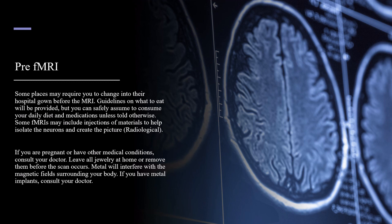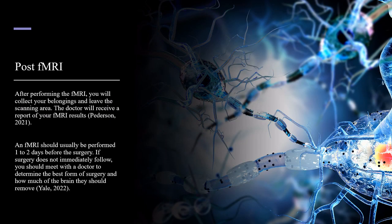Metal will interfere with the magnetic fields surrounding your body. If you have metal implants, consult your doctor. After performing the fMRI, you will collect your belongings and leave the scanning area. The doctor will receive a report of your fMRI results. An fMRI should usually be performed one to two days before the surgery. If surgery does not immediately follow, you should meet with the doctor to determine the best form of surgery and how much of the brain they should remove.